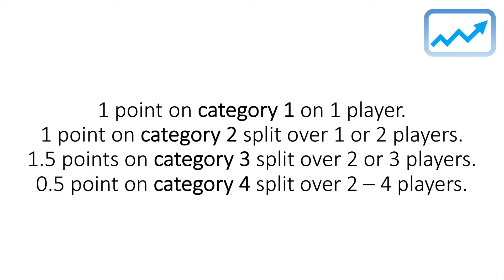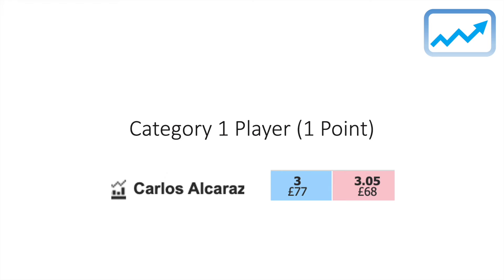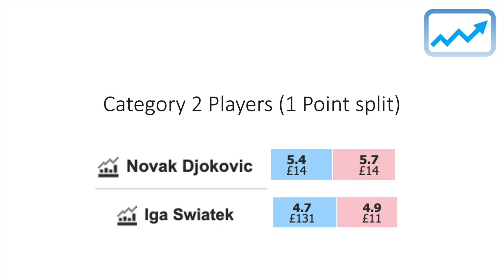That is the staking plan for this pre-tournament trading strategy. Here are my selections for Wimbledon 2024. These are my personal selections — as a disclaimer, this is not financial investment advice, and if you do follow my suggestions, you do so at your own risk. For my category one player, we're going with Alcaraz at the price of 3. For my category two players, which are one point split, it's going to be split over Djokovic at 5.4 and Sphyretech at 4.7.